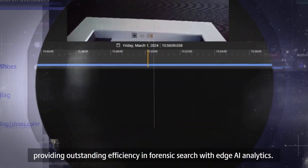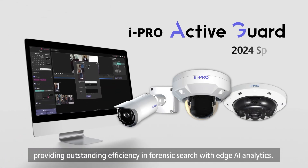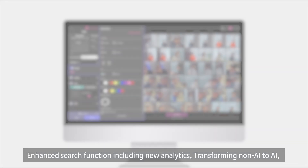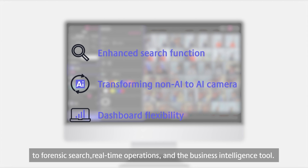New iPro Active Guard features have been released, providing outstanding efficiency in forensic search with edge AI analytics. Enhanced search function including new analytics, transforming non-AI to AI, and dashboard flexibility in this newly released version bring further improvements to Forensic Search, Real-Time Operations, and the Business Intelligence tool.